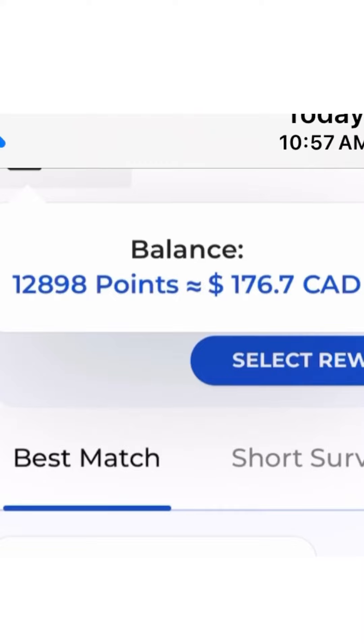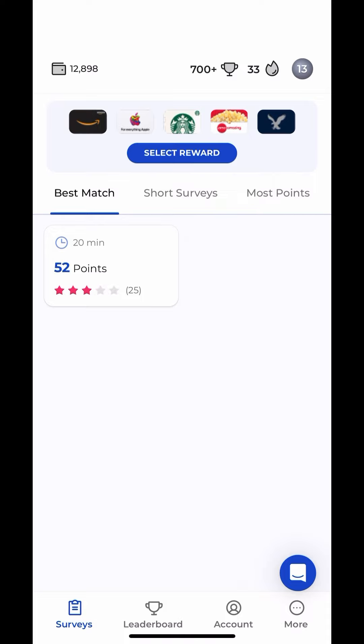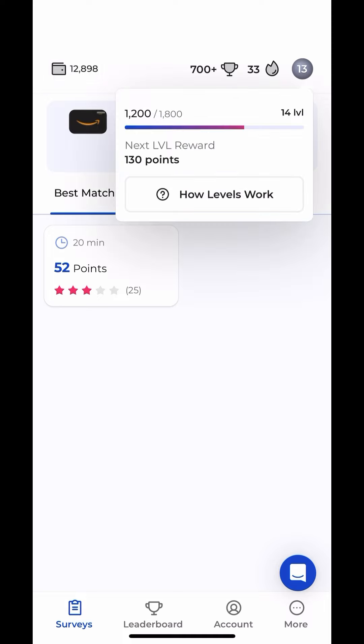I've made $176 on a survey app. This app is called Prime Opinion. I like it better than other survey apps that I've tried because they do reward systems. You get a reward when you log in every day, and after seven days, you get a bonus.